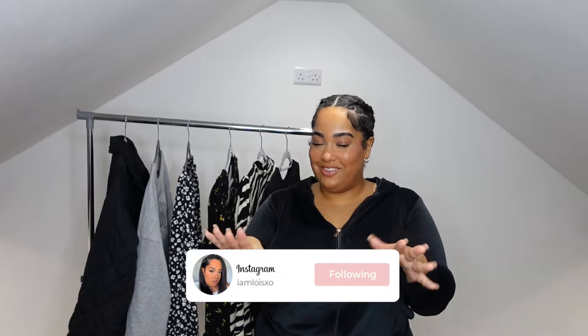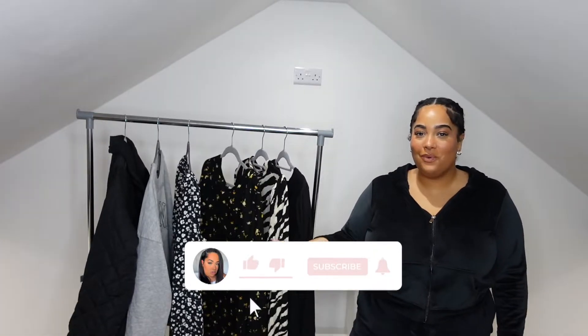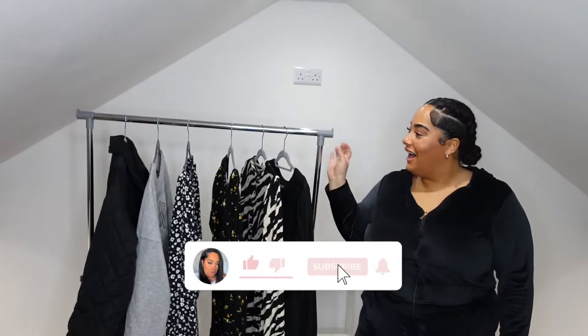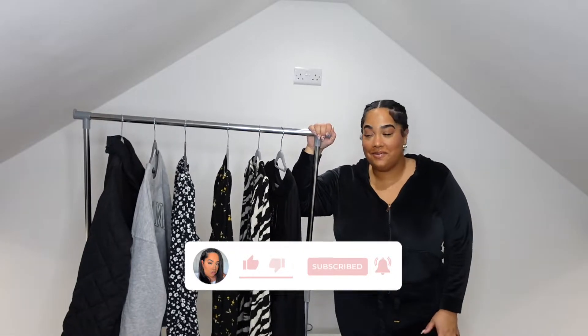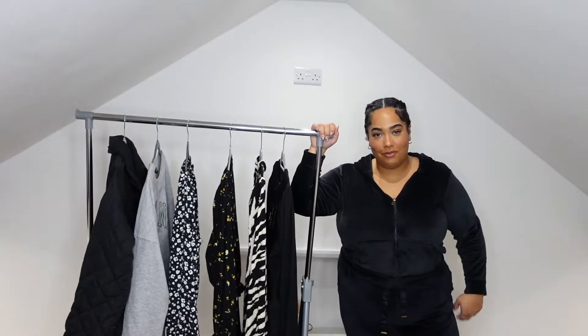Hi guys, welcome back to my channel. My name is Lois, I go by the name of I'm Lois XO. You can follow me on Instagram and TikTok — I'll leave it right here. Today we have a plus size New Look haul. It's a weighty rail and New Look kindly gifted me everything on this rail, so I thought I would show you guys what I've got. I picked out a lot of work-type bits because I work in an office now.